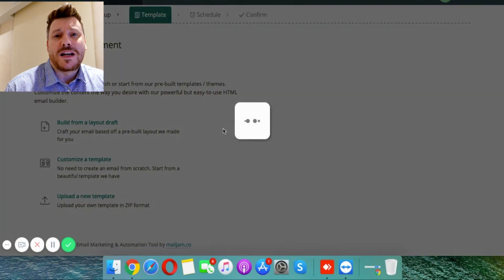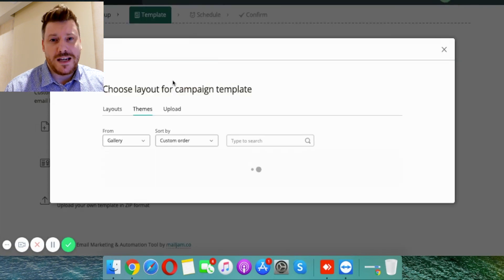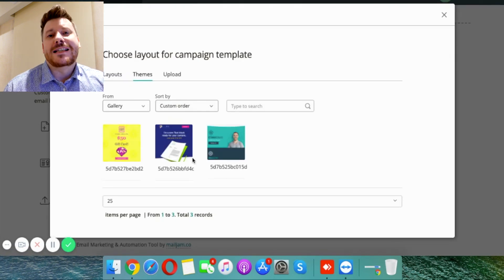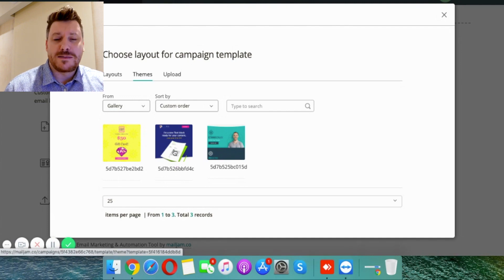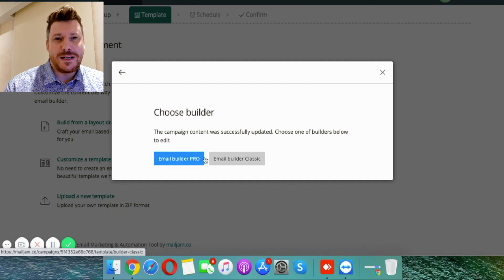Most of the email platforms out there right now — like GetResponse or AWeber — generally come with a monthly fee. The good thing about Mail Jam is that it's a one-time offer, so if you are just starting out and you don't want your expenses to be too high, or you're just starting to make a little bit of money and don't want to be throwing it away, this is ideal.